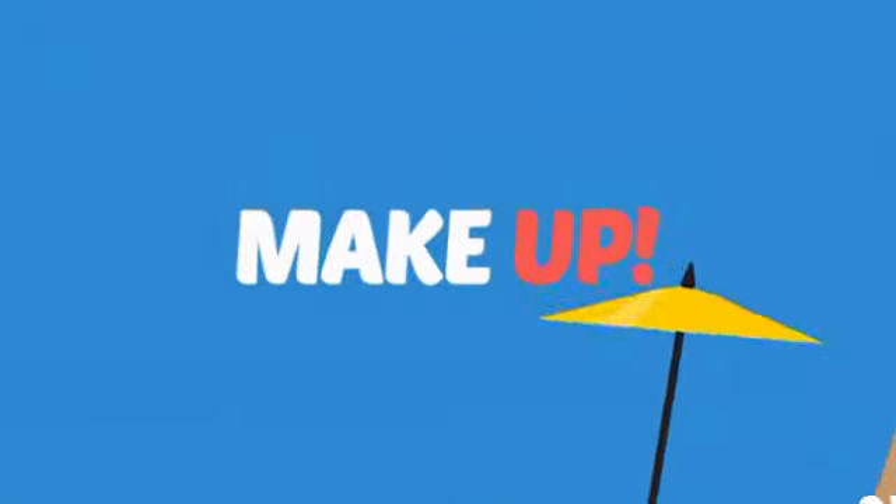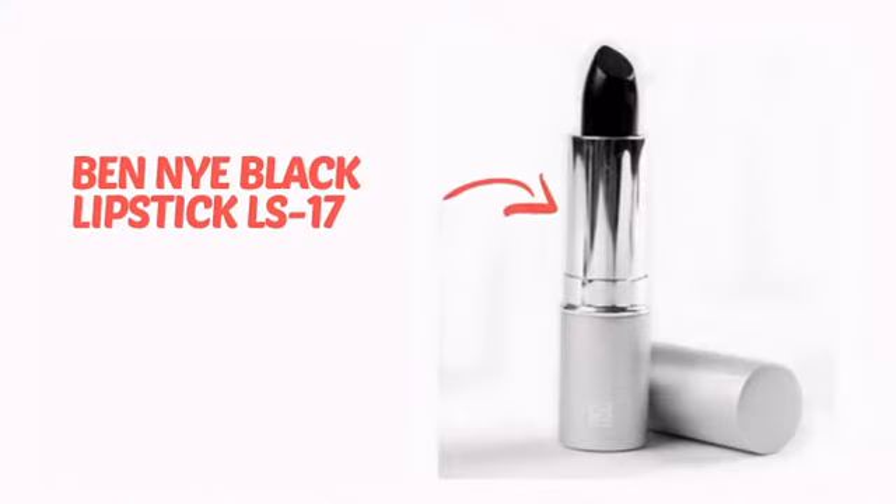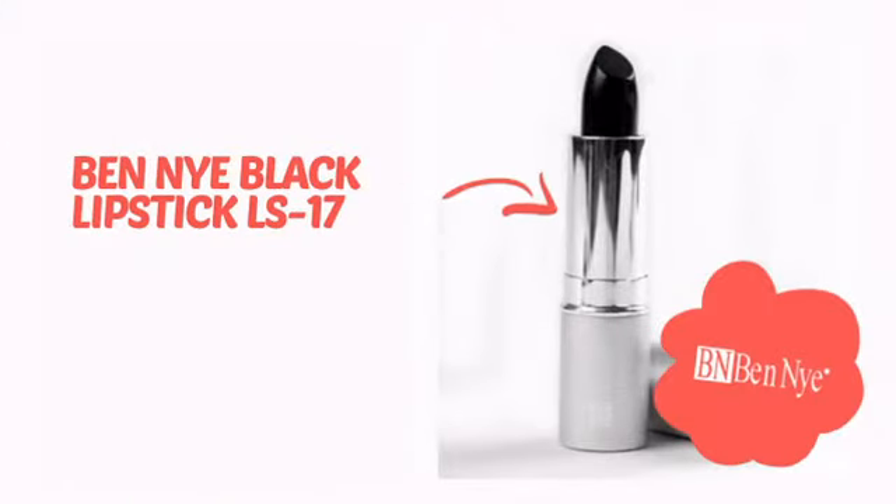What do you say to a sleepy face? Makeup! It's time to put your face on with this awesome accessory from Ben Nye. Check it out!